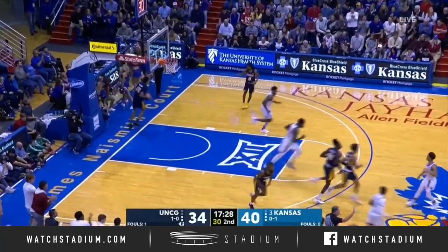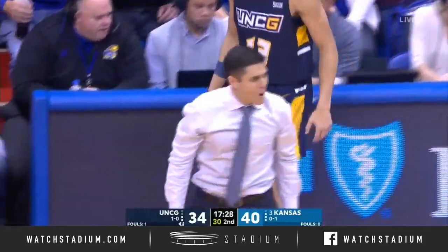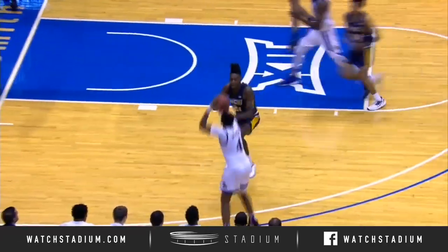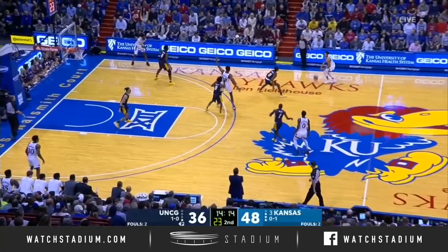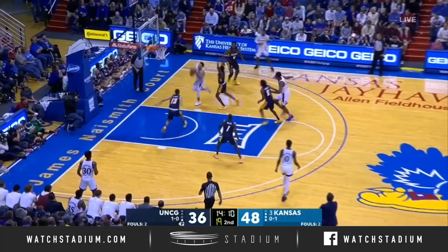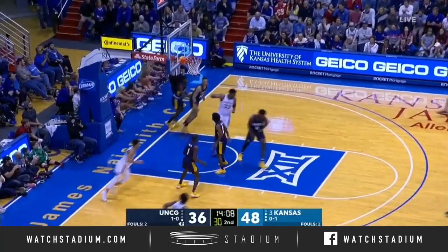Moss. There's his first bucket as a Jayhawk — first made field goal for Isaiah Moss. Now West Miller wasn't happy. First of all, they didn't get set after the made basket. Now it's into the front court. He's going to screen for McCormick to drive and score.